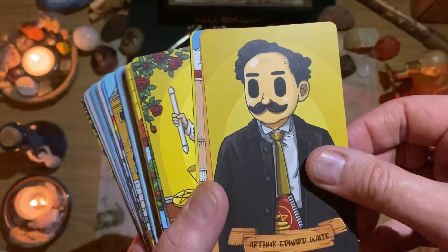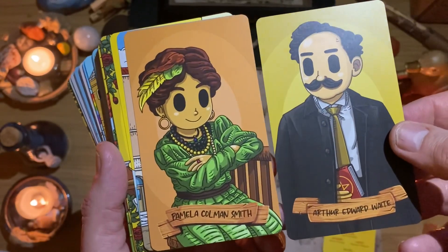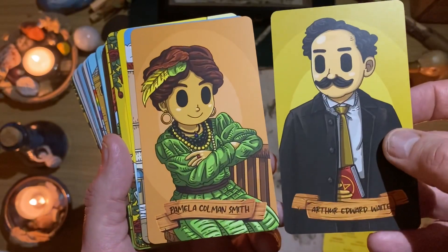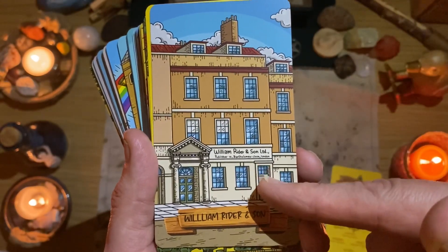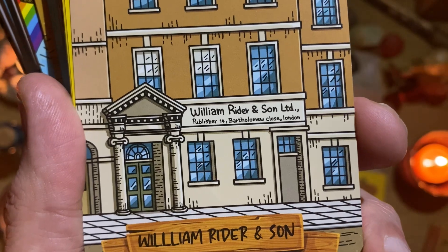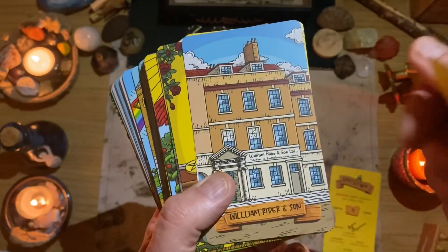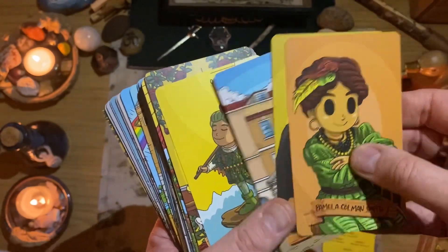We get some extra bonus cards — we get Pamela Colman Smith and Arthur Edward Waite here, which are just lovely. Mate does like to do tributes, as you saw in the Shuffle Tarot, to Pixie at least. Now we've also got William Rider and Son — the actual printers and publisher. How cool is that? Bartholomew Close, London. So we have the Rider Waite Smith — so cool.